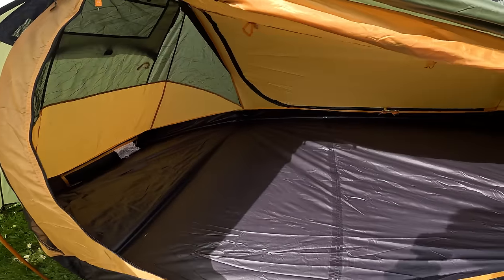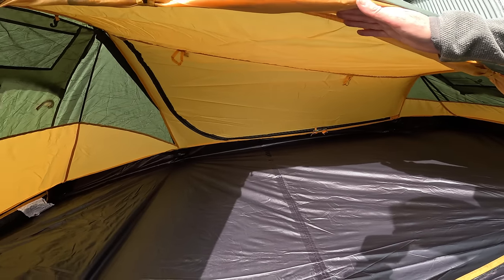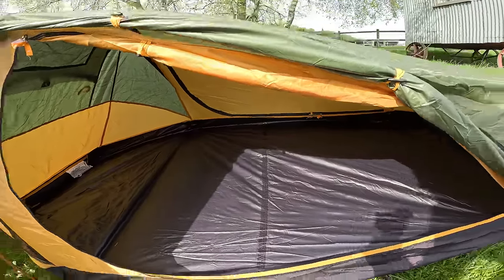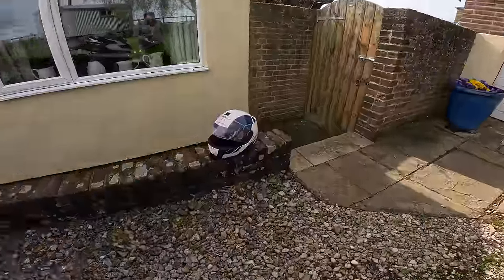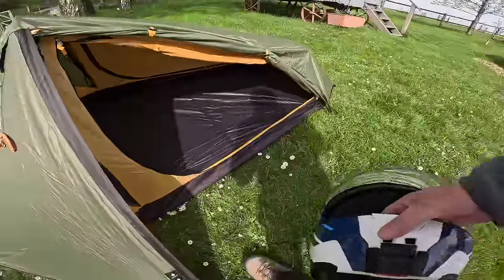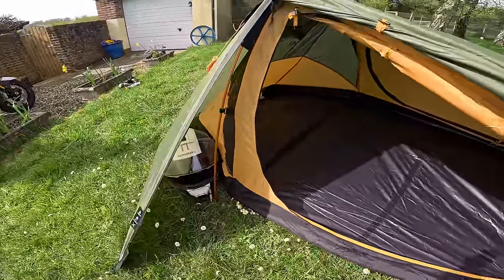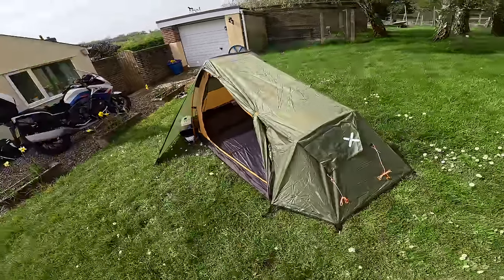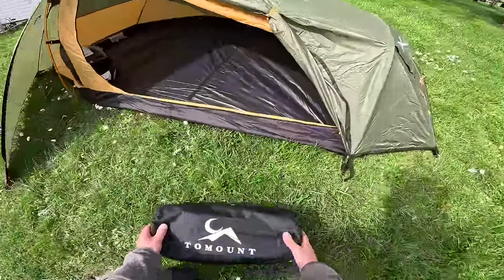So there's the tent up — reasonably decent size. I'm fairly confident my bed is actually going to fit in there, which is a bonus. It's got a door on both sides, which I like because it depends on which way the wind's blowing. Let's get my lid — boom — helmet can live in there, look. There's going to be loads of room in there.